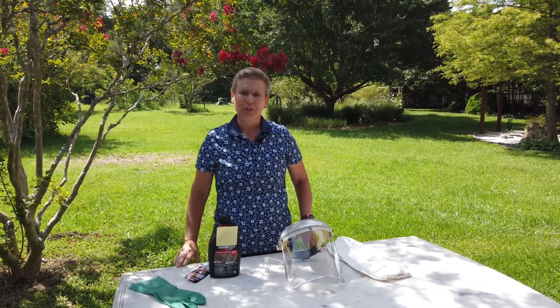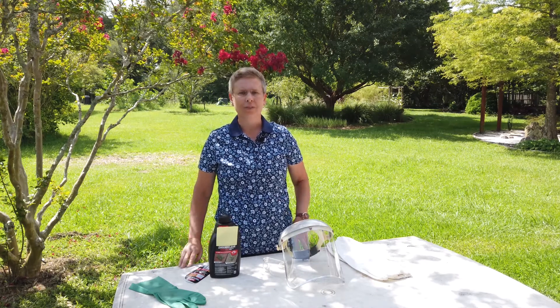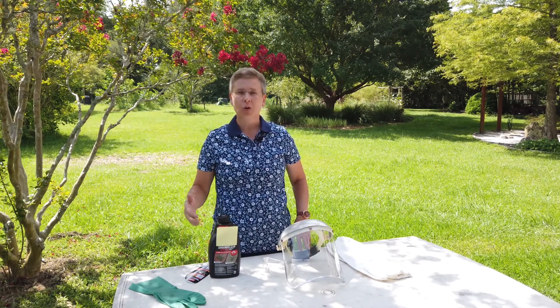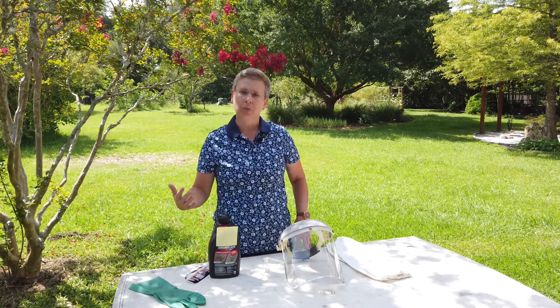Hi, I'm Beth with the University of Florida's Escambia County Extension and I wanted to share some really important information with you for those homeowners who may choose to use an herbicide around their home landscape.